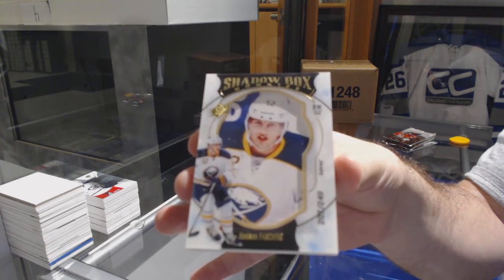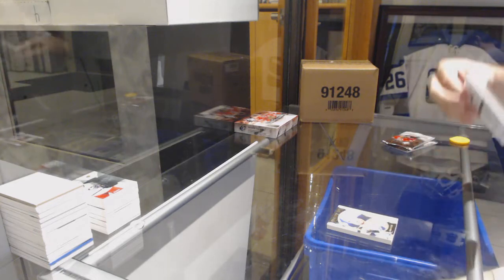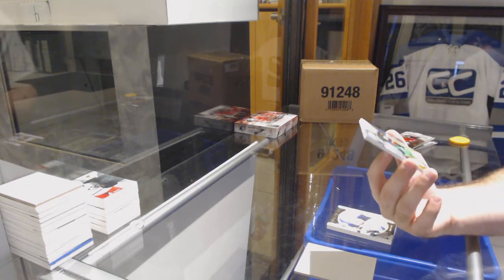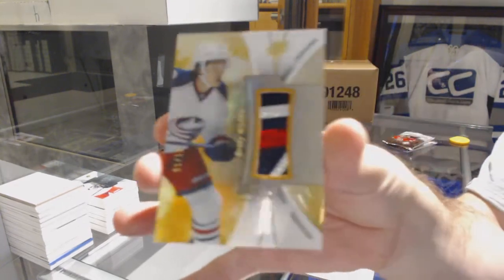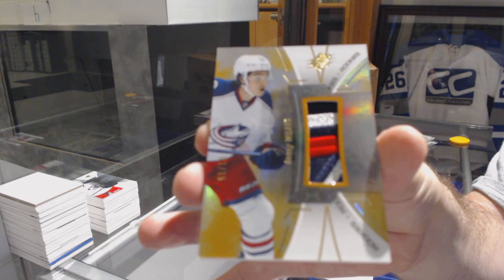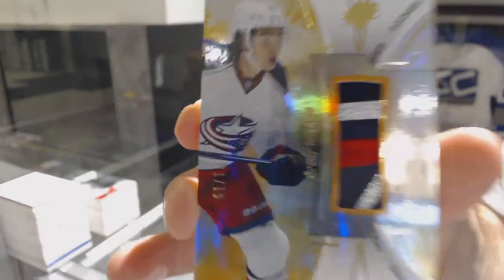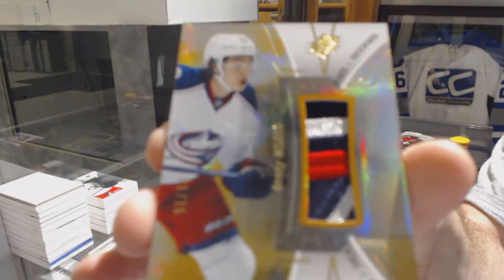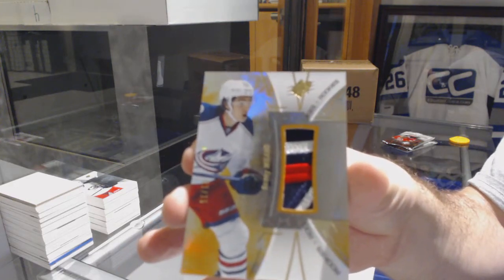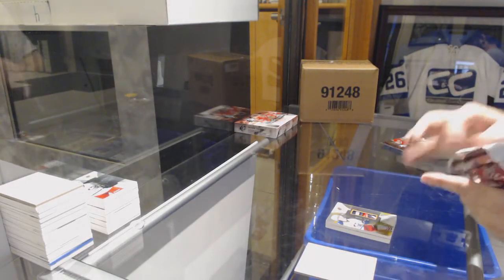Buffalo Sabres. That's sick — number 215, rookie patch for the Blue Jackets, Sonny Milano. Number 215, Sonny Milano.